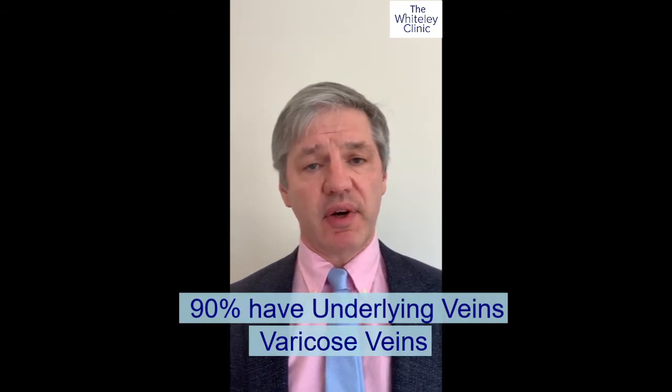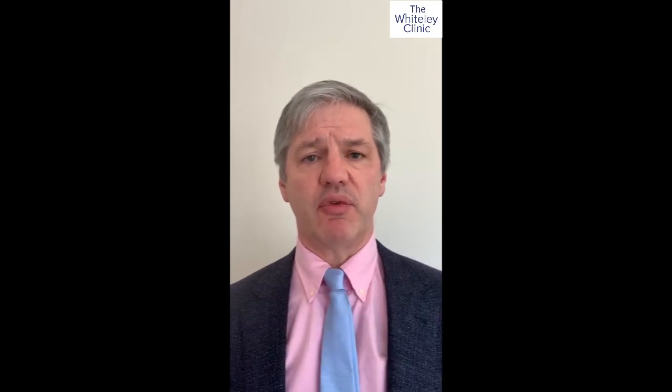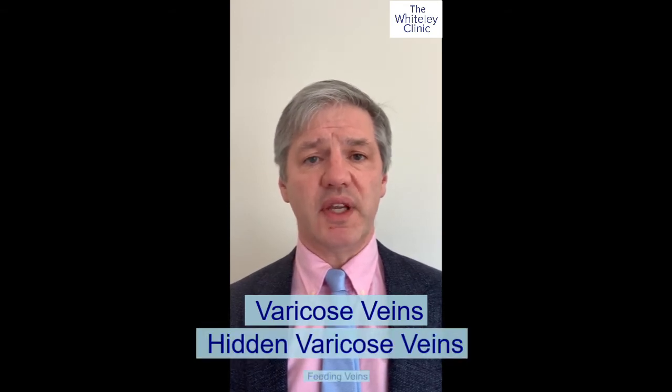Thank you for that question. We're often asked about the link between spider veins or thread veins of the legs and underlying varicose veins. There's a lot that could be said, but to make it simple: about 90% of people with thread veins have underlying either varicose veins or feeding veins that are causing them. So one in ten people just have thread veins or spider veins on the surface of their legs and can safely have treatment. The other nine out of ten people need to have underlying veins treated first — that might be varicose veins, hidden varicose veins, or feeding veins.